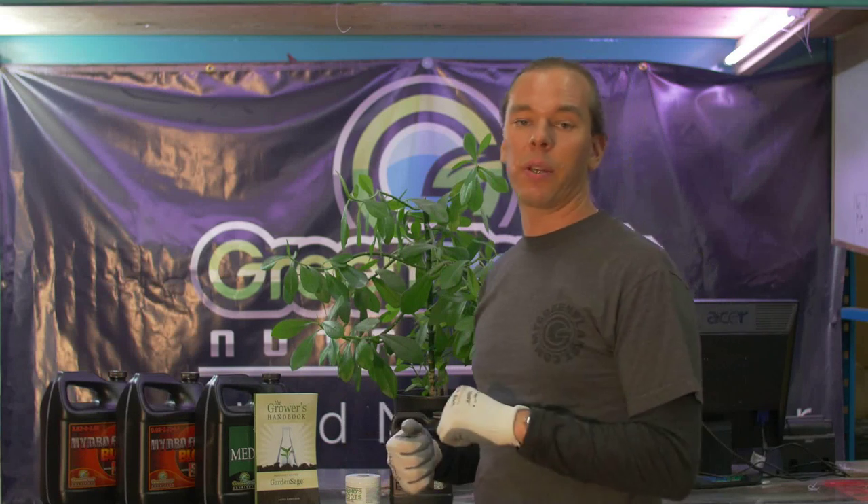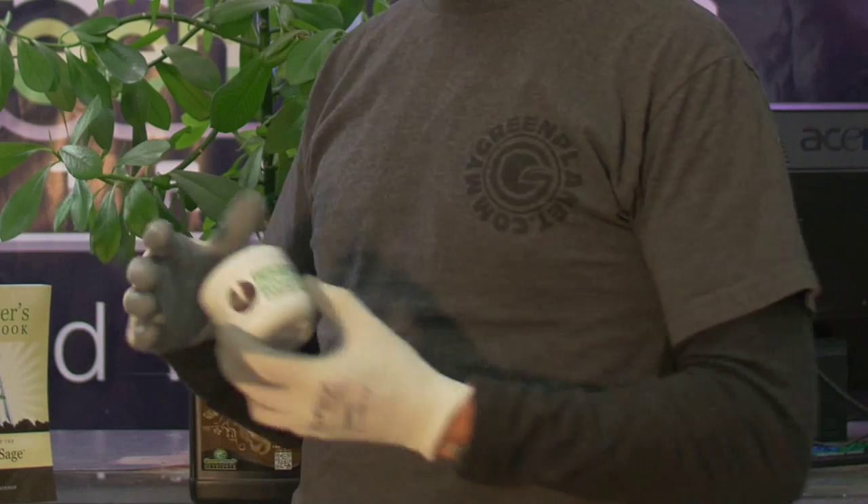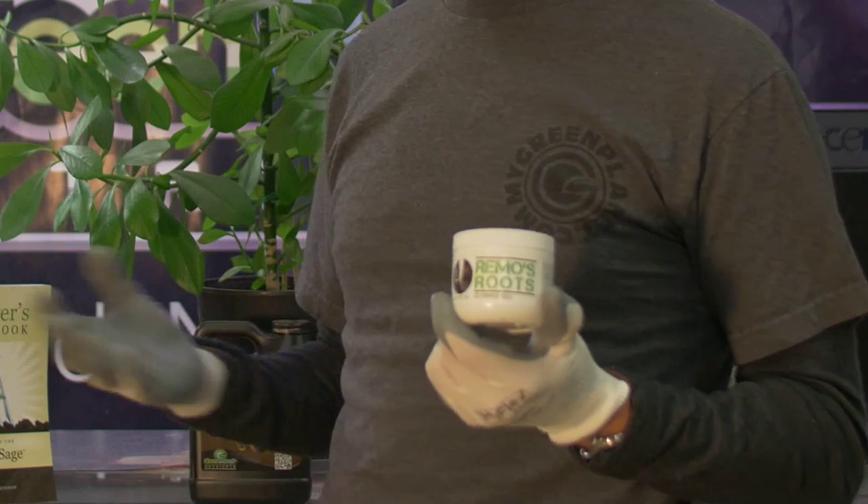Another aspect in which auxins affect our day-to-day gardening is when we're rooting. We use synthetic auxins, which are present in the majority of our rooting hormones, to stimulate root growth.